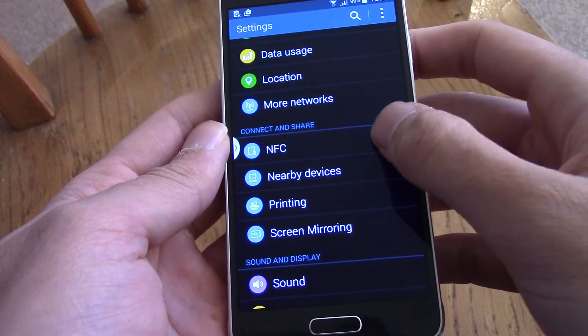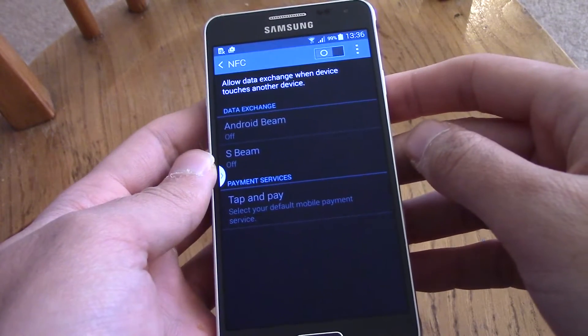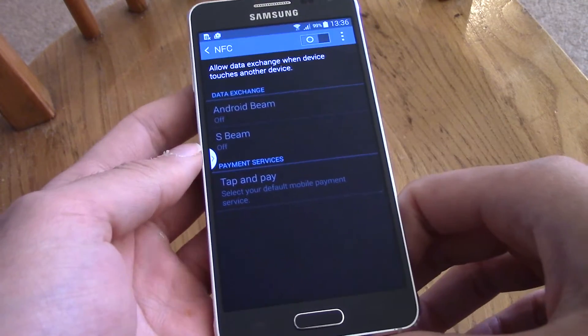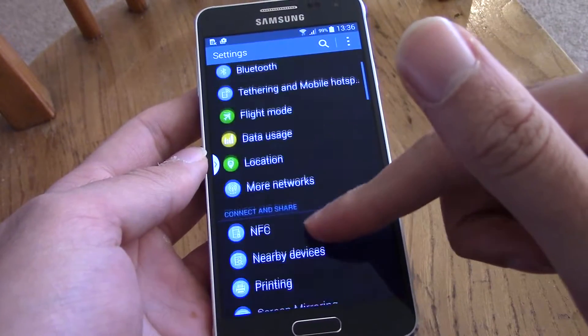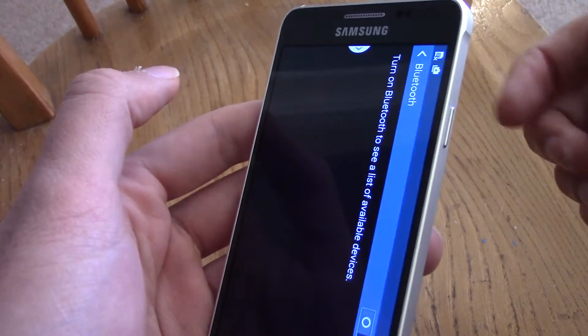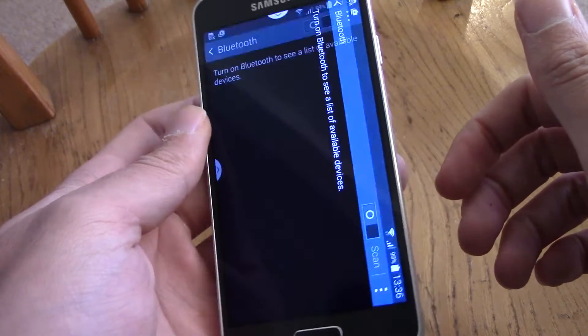Also make sure that when you're using your device, things such as NFC are turned off. 99% of the time you don't need to use it unless you do tap-and-pay, and that does drain battery life. Bluetooth as well — unless you're actively using it, get that turned off straight away.